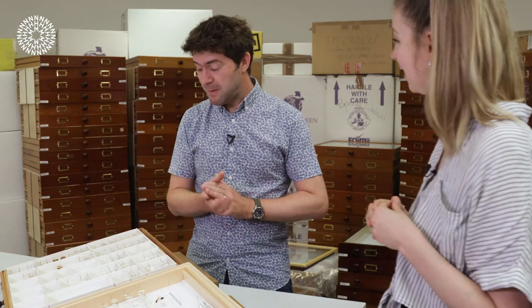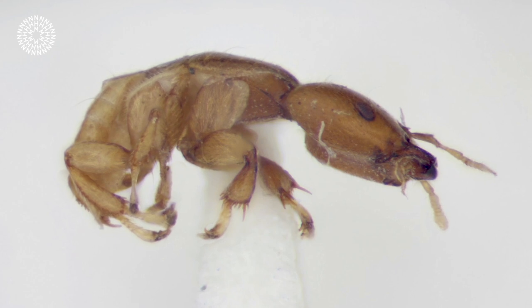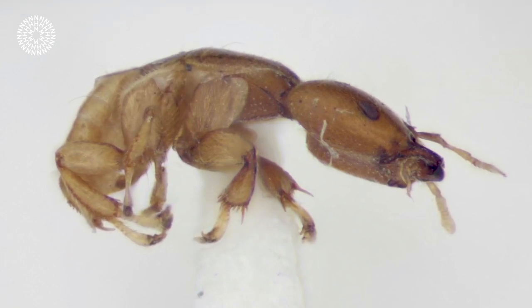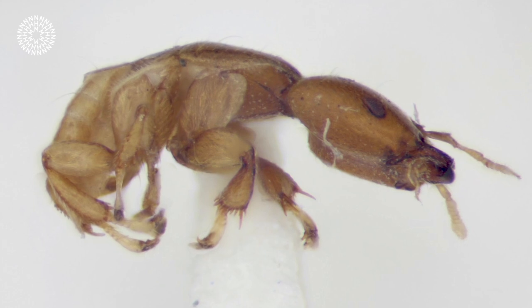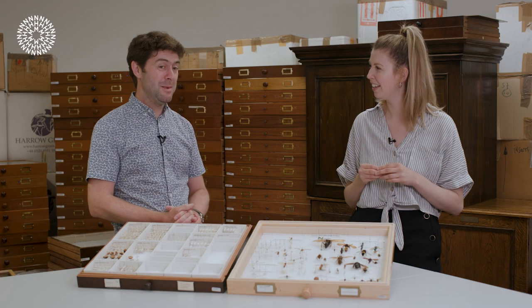If you're a male fig wasp, they don't have anything much. They've got a big head, sometimes armed with big jaws for killing other males, and they've got an abdomen, but they don't have any wings, they've got tiny little legs, tiny little antennae, and they don't even look like wasps. They just crawl around in the dark inside the fig finding females to mate with.